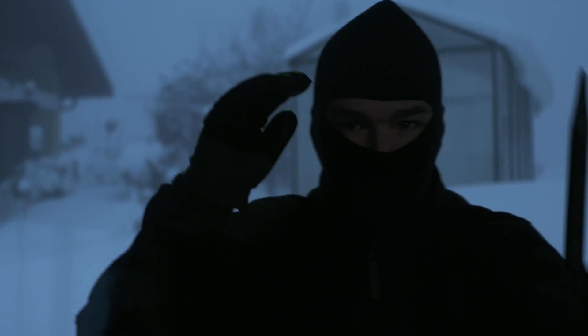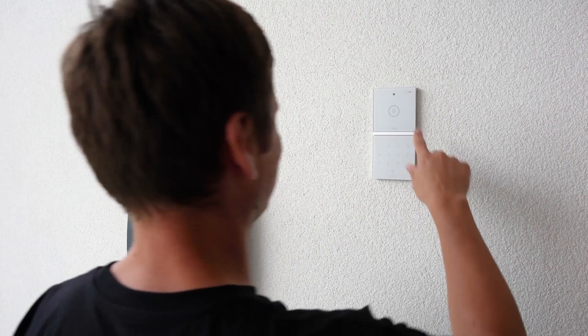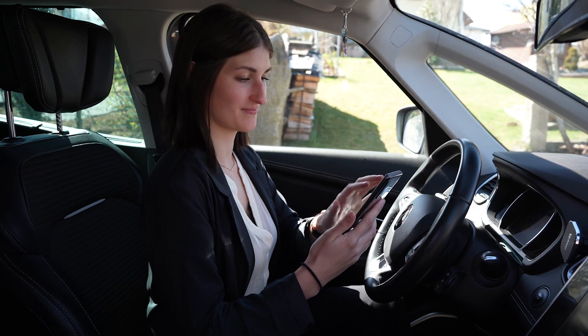Regardless of whether they are security-related or standard, a ring on the doorbell, or an alarm system, notifications from the Luxon app have so far mostly been treated the same in terms of sound. This will change with the new Luxon config and app 14.5. From now on, there is a distinction between different types of notifications, which translates into a different notification tone per case.